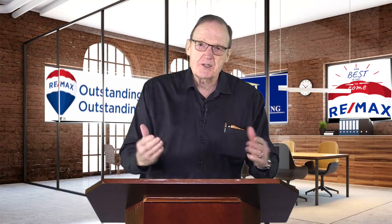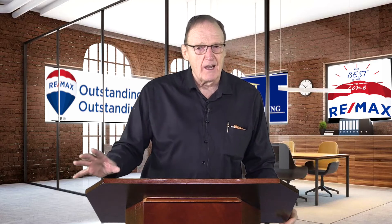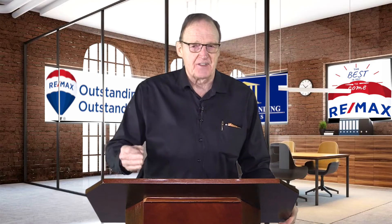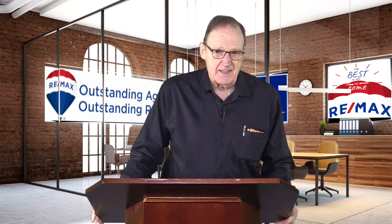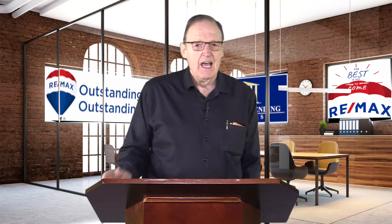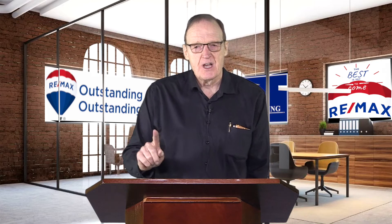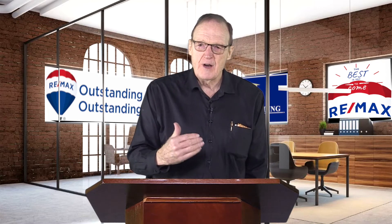If the wife decides she wants to sell the property, you as a real estate agent need to check and make sure you've got a death certificate. You need to check the will and find out that the property is being transferred to the wife. Then you need to find out who the executor of the will is — they can either sign the listing, or if the property has already been transferred, the wife can sign the listing. But it may be even more complicated than that. Let's suppose you've got a husband and wife, but it's a second marriage and the husband in his will didn't leave the house to his wife — he left the house to his daughter.